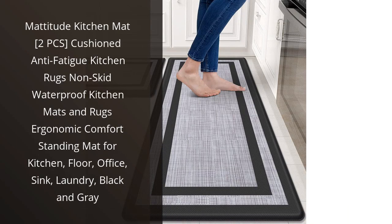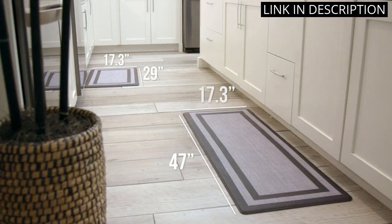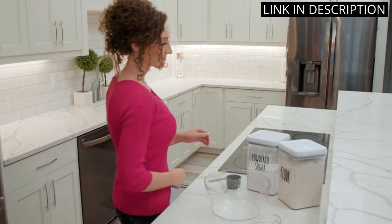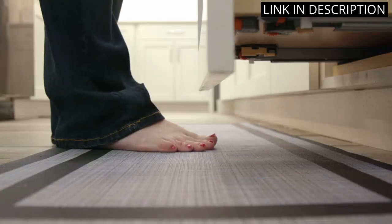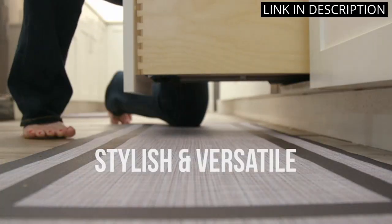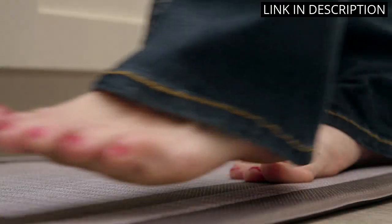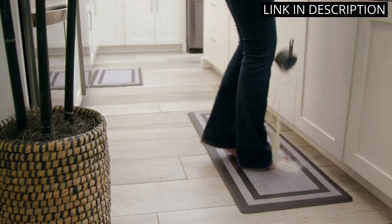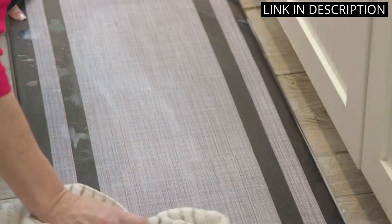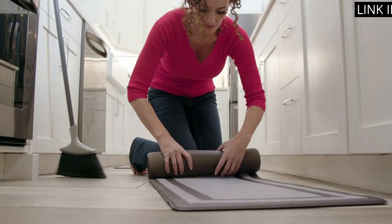I recently purchased the Mattitude Kitchen Mat, and I couldn't be happier with my investment. As someone who spends a lot of time in the kitchen, this mat has been a game-changer for my feet and back. The cushioned anti-fatigue feature makes standing on it extremely comfortable, and the non-skid and waterproof properties ensure that it stays in place and is easy to clean. I also love that it comes in a set of two, and the black and gray color scheme fits perfectly with my kitchen decor. Overall, I highly recommend the Mattitude Kitchen Mat to anyone looking for a durable and ergonomic kitchen rug.